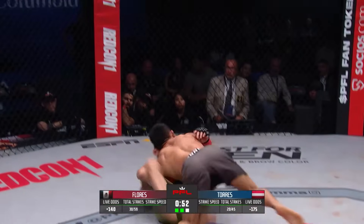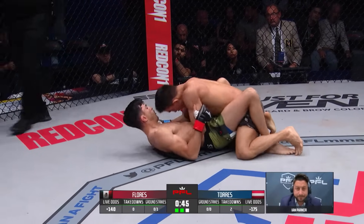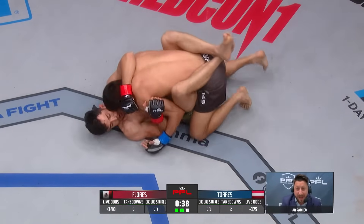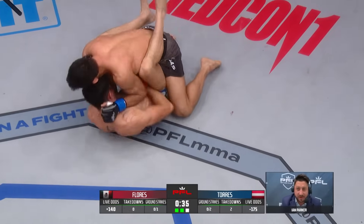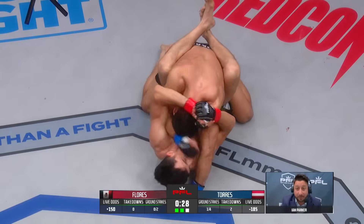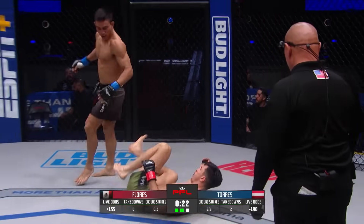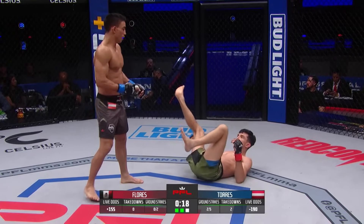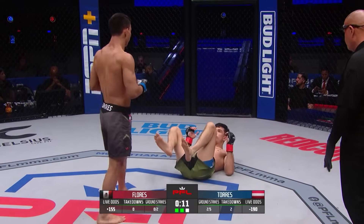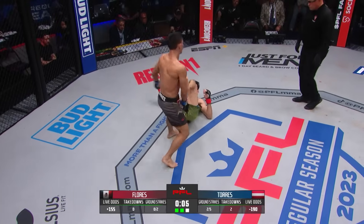Final minute of round number two. Torres is able to bowl Flores down to the ground. Ian Parker on the live odds: 'I think Flores won round one. Torres has really done nothing — not throwing any volume. If he can make use of this takedown and get some action from on top, he can decisively take the round, but even if he gets that, it's going to be 1-1 going into the third.' Flores tries to kick away at that lead leg with heel strikes. Final 10 seconds of round two — Torres spins, but nothing doing. Time.